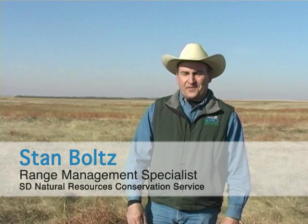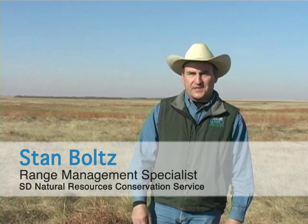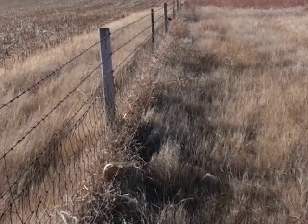I'm Stan Bolts, the State Range Management Specialist here in South Dakota with the USDA Natural Resources Conservation Service. We've come out here today to look at the difference between these different sites of grassland.